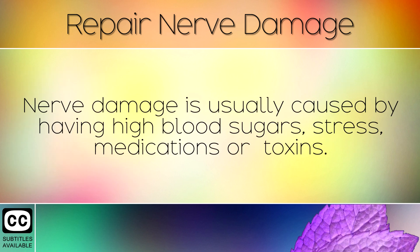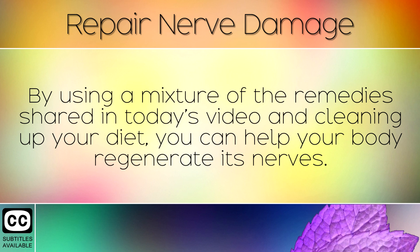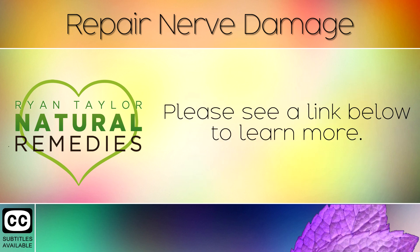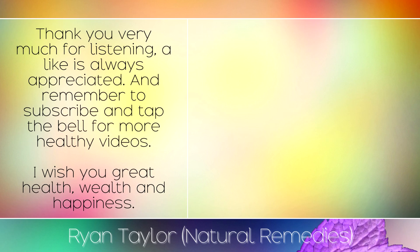Summary: Nerve damage is usually caused by having high blood sugars, stress, medications or toxins. By using a mixture of the remedies shared in today's video and cleaning up your diet, you can help your body to regenerate its nerves. In our previous videos, we discussed the underlying causes of nerve damage in more detail, including the signs and symptoms. Please see a link below to learn more. Thank you very much for listening — a like is always appreciated and remember to subscribe and tap the bell for more healthy videos. I wish you great health, wealth and happiness.